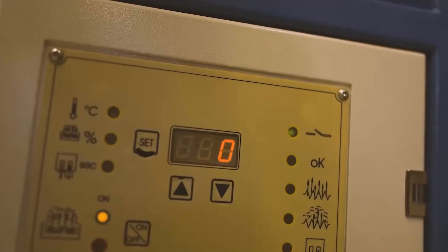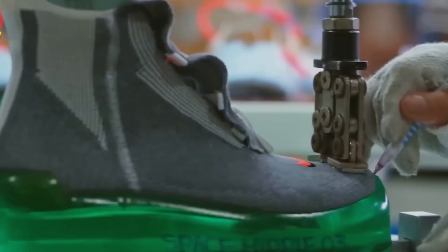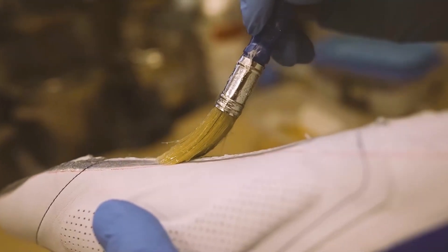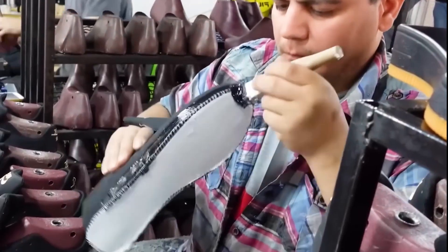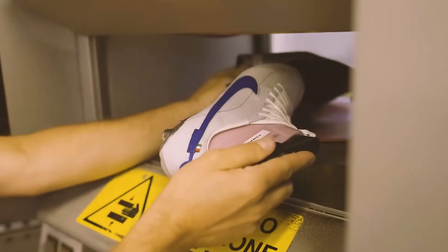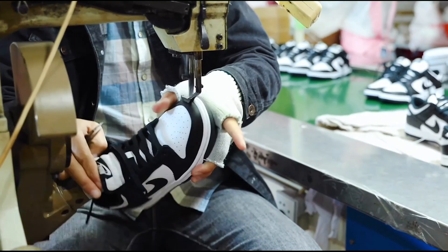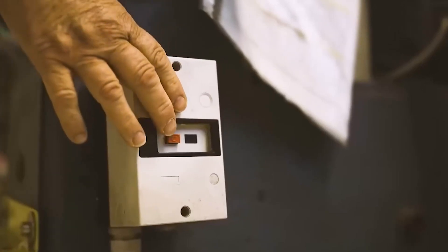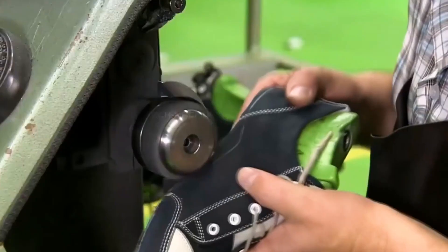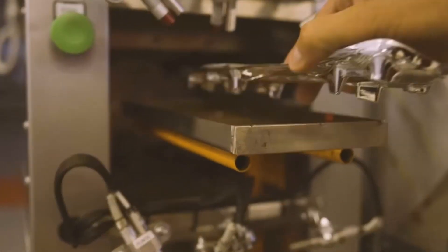Nike has changed the game with its cold cement construction technique. Instead of using high heat like traditional methods, Nike uses a special glue to attach the upper to the sole at lower temperatures. This lets them use lightweight materials like plastic, foam, and mesh, making shoes that perform better and feel more comfortable. This method also speeds up production compared to old-school approaches. As the last stitches are sewn and the sole is firmly attached, each Nike shoe is almost finished — but there's one more key step: adding Nike's advanced sole technology.